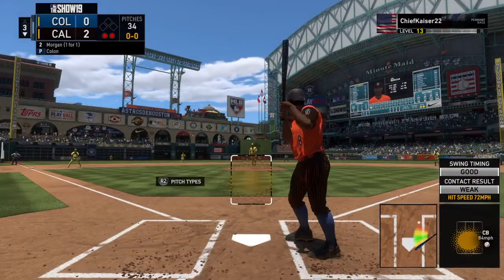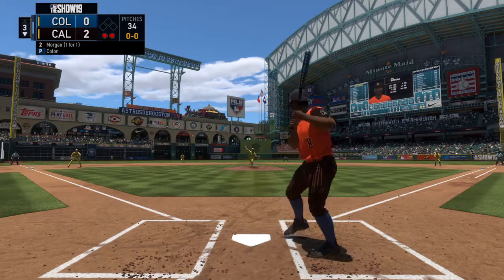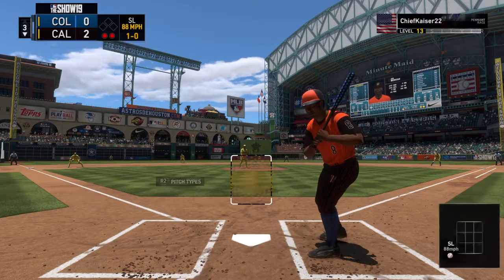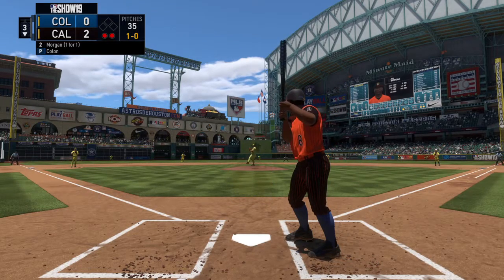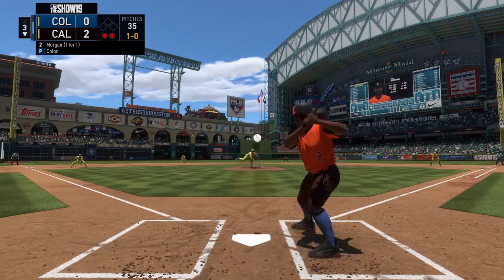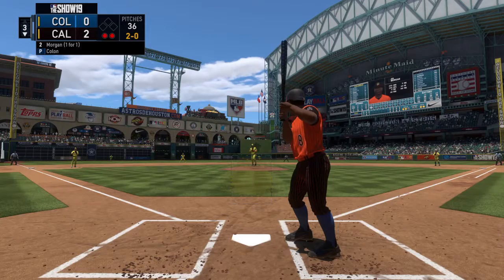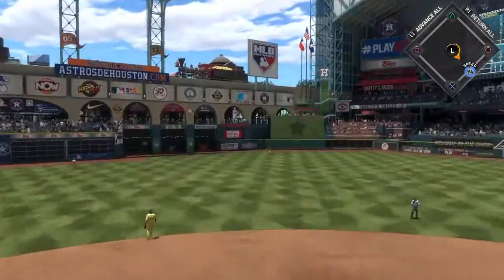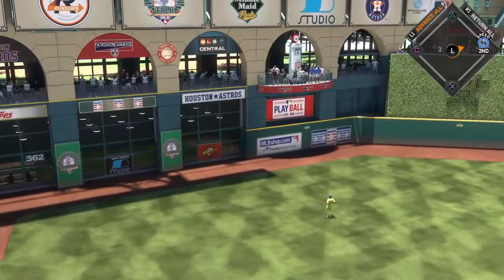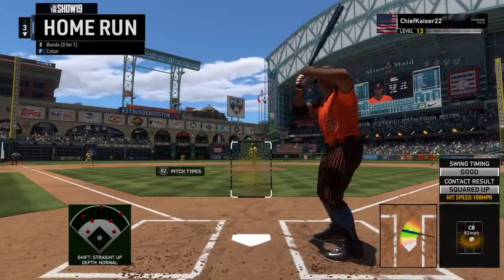Digging in for his second at-bat, the second baseman Morgan — he went deep in his first at-bat, we'll see what he's got in store here. He'll hold off on the slider to start the at-bat — ball one. With two outs, they're not playing him to bunt, but he handles the bat pretty well and he can definitely run. A swing and a drive to center field — that one's got a chance. Unbelievable — a home run! I don't believe it!